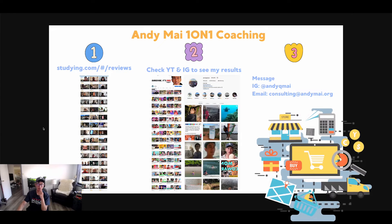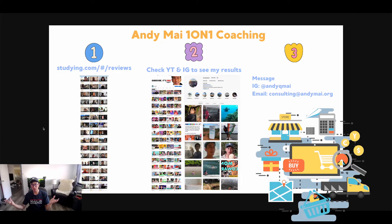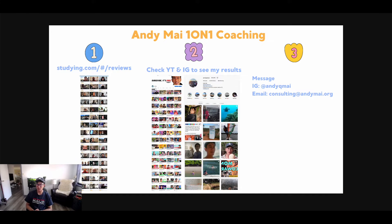If you're really serious and want help with creating an NFT, marketing it, and getting PR behind it — I've got a lot of PR for my brand, Studying.com — and you really want to build a brand and community around your NFT project, I am offering one-on-one coaching for those who are serious and need help and guidance.